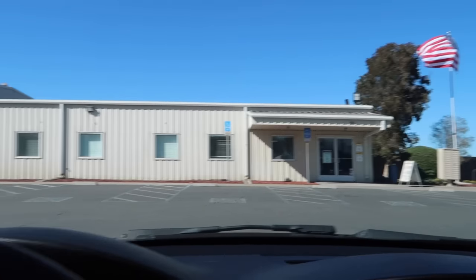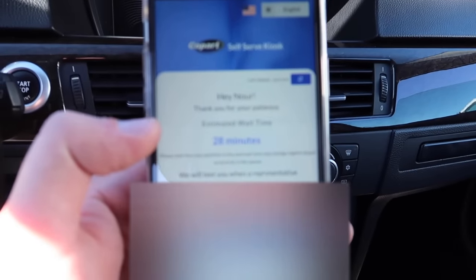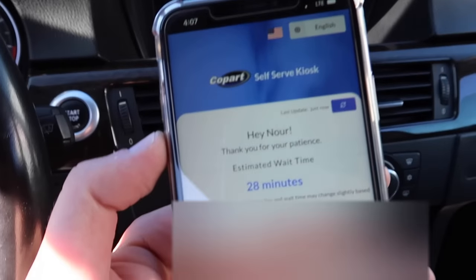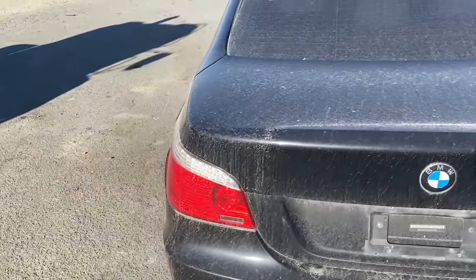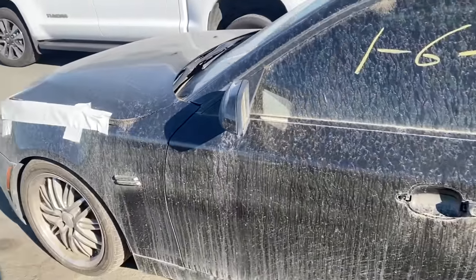Alright guys, just got here to the Martinez location — took us an hour and a half. We did like a halfway drive to Costco and then finally got here. There's about a 28-minute wait even after arriving; I wish I could scan the barcode from home. It's almost two hours total just to look at a few cars. So here's a 535i — they're asking $1,400 buy-it-now, 177,000 miles.